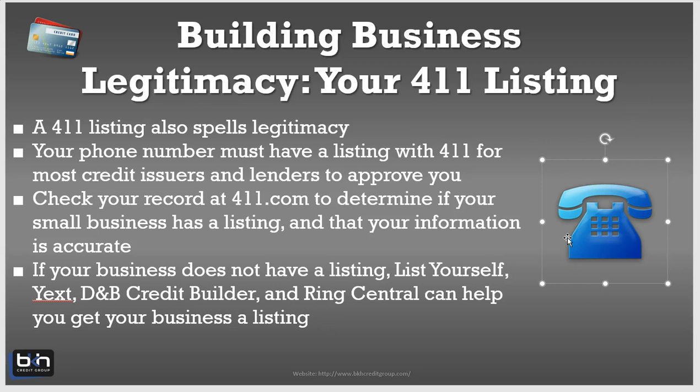To recap: you want a 411 listing because you want to show credit issuers that you have a legitimate business. Check your listing at 411.com to see if you have one. If you don't, you can go to ListYourself, Yex, purchase the DNB Credit Builder, or use RingCentral. Make sure that when you get listed, the information is accurate and up-to-date, so lenders can verify your business during underwriting. This is Brian Howard signing out for BKH Credit Group.